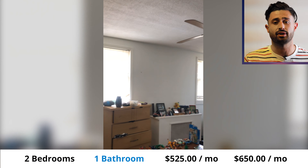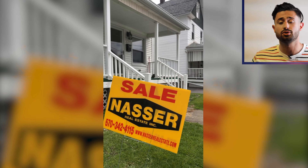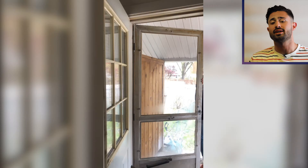The third property was a duplex asking $83,500. Both units were two-bed, one-bath renting for $525 and $650 each. It would have cash flowed, but it needed a little bit of work — it was a little outdated. The last property was another duplex on a really nice street asking $129,900, with each unit being two-bed, one-bath up and down, with some good updates. We also got a bonus flip that Quay did herself, which was really good.